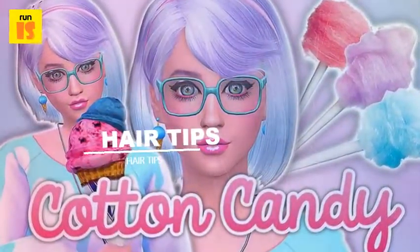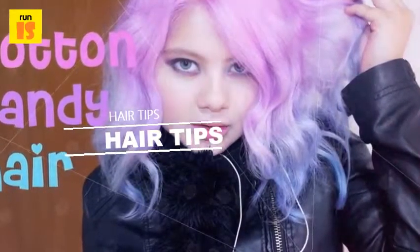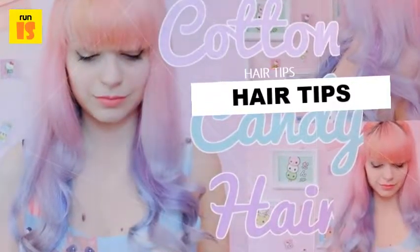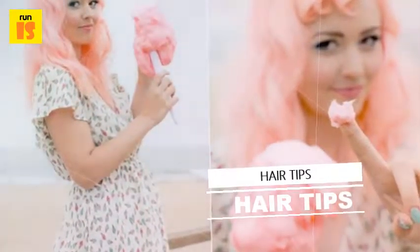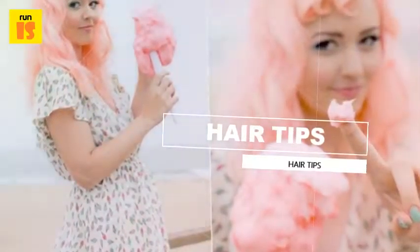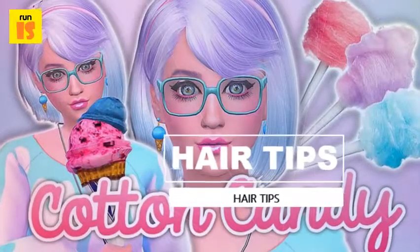Cotton candy hair is perfect for summer as it is bright, fun, exciting, looks incredible and reminds us all of our favorite carnival and amusement park candy. Cotton candy hair can pack a punch unlike other trending colors, such as subdued corals and opals. However, it can also be subdued and toned down into a pastel version of the cotton candy colors in case you don't actually want to have the bright vibrant cotton candy colors.